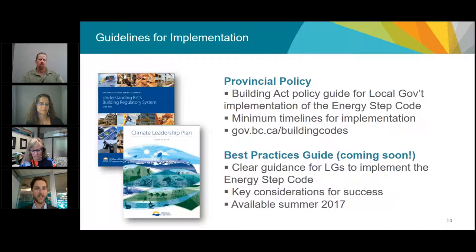Beyond the provincial policy guide, the forthcoming best practices guide will provide really clear guidance for local governments to implement the Energy Step Code. It goes well beyond the policy guide, providing examples and input from local governments and industry on how to implement the Step Code successfully. It identifies key considerations around consultation, issues at play, and the capacity building that needs to happen. The content is complete and finalized and is now going through graphic design and final government approvals, with publication expected this summer.